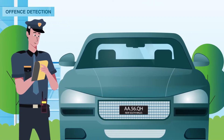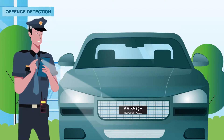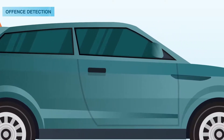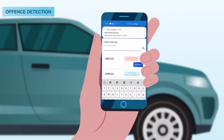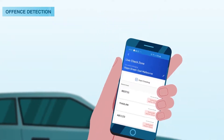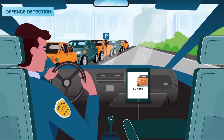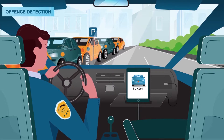vCompliance can replace manual checks with automatic license plate recognition using a mobile phone or high-resolution camera technology on patrol vehicles. From there, vCompliance cross-checks pay machines, payment apps and vPermit systems to check if a vehicle is legally parked, or alert officers to infringements in real-time with technology like in-ground sensors and AI cameras, which detect overstay violations.